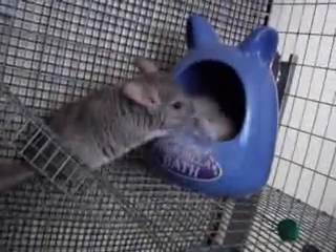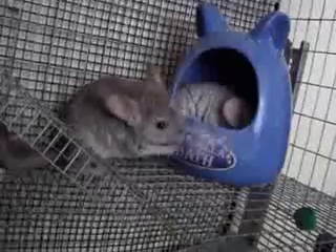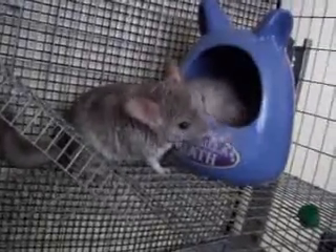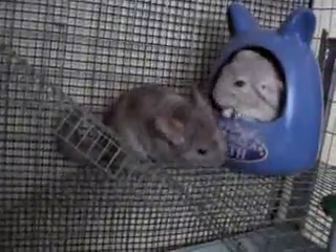If you have small critters like this, please make sure you give them lots of love and attention. If you need care for them when you go out of town, you can give us a call at 765-744-5688, or you can visit our website at www.sit-stay-play.com.